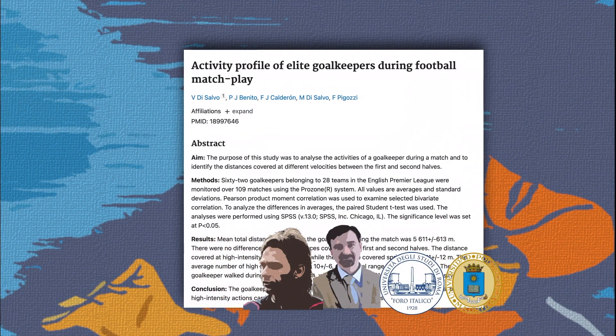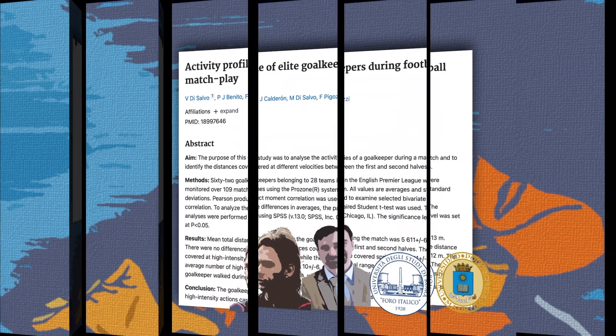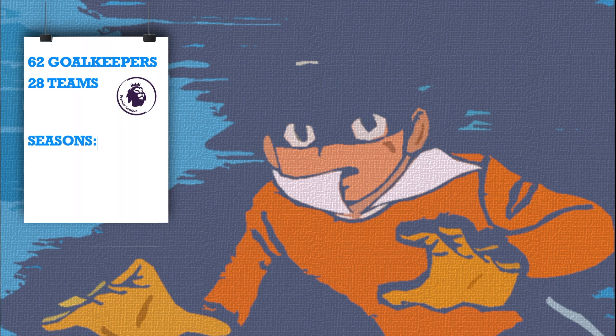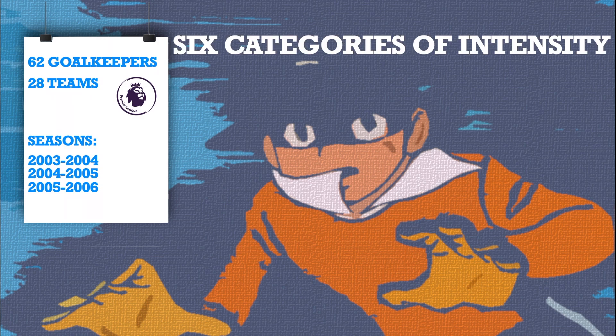The authors of this research provided an answer. 62 goalkeepers belonging to 28 teams in the English Premier League were monitored with time-motion cameras in 109 matches across the seasons 2003-2004, 2004-2005, and 2005-2006. In order to analyze the physical data, the intensity speed was separated into 6 categories.